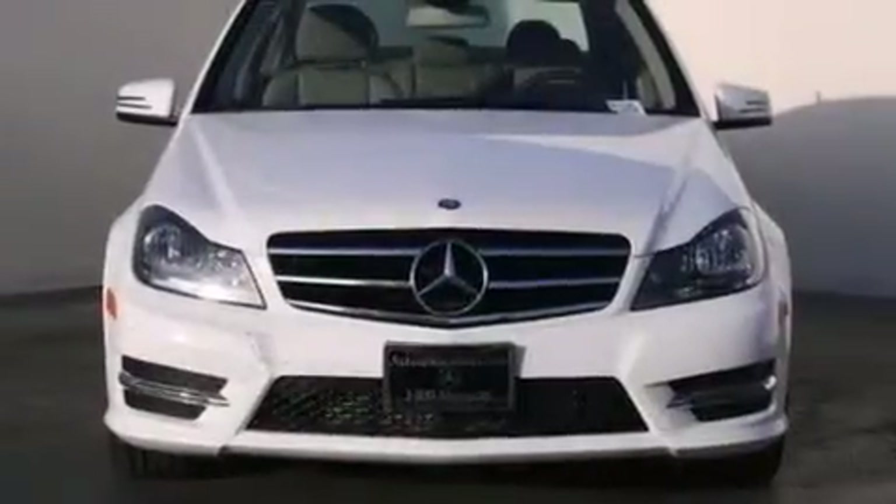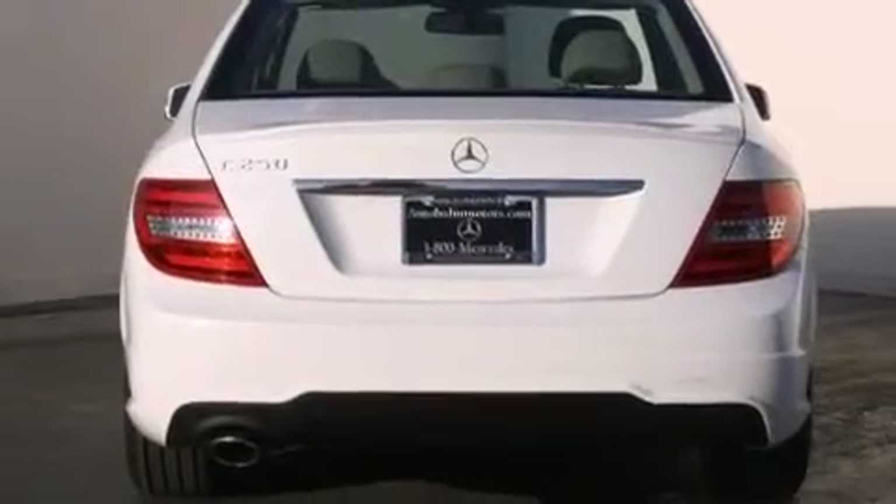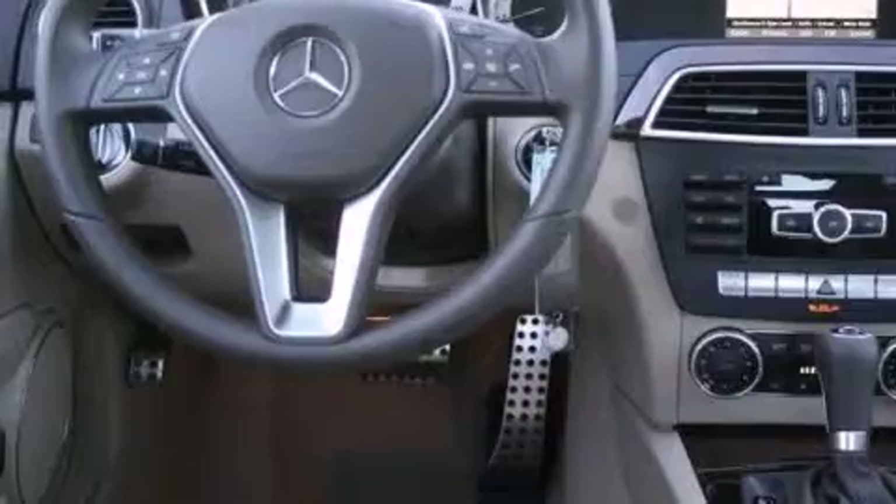Its top features and packages include a power moonroof, the sport package, a sport suspension, and the heated seats can warm you up in seconds, keeping you and your passengers comfortable the whole trip.